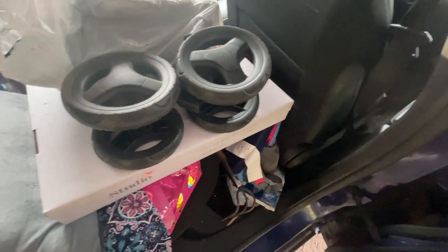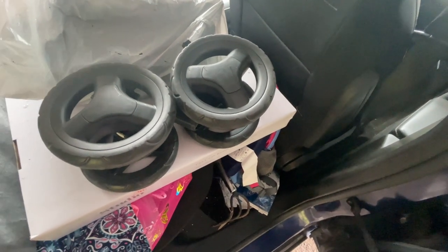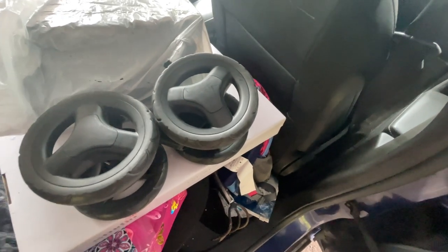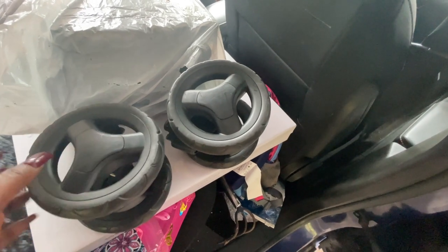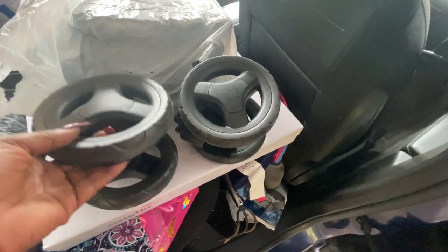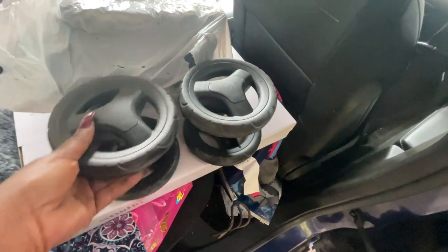A couple of videos ago I found a stroller and a car seat, and one of the wheels was missing. I didn't realize it until I actually looked at the stroller afterwards. Someone contacted me and asked if I was missing this wheel, but I never heard back from her.